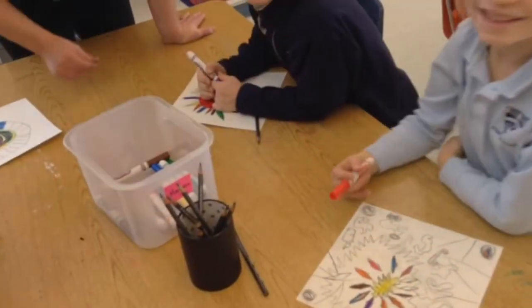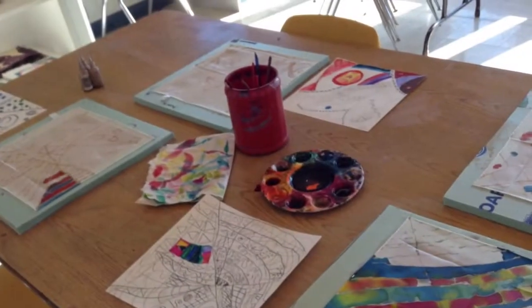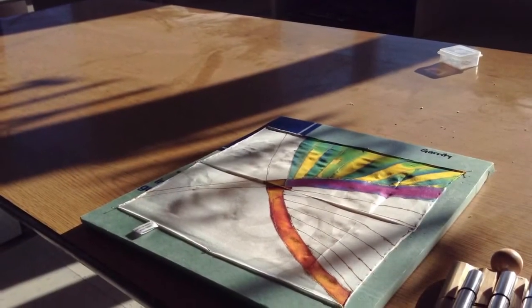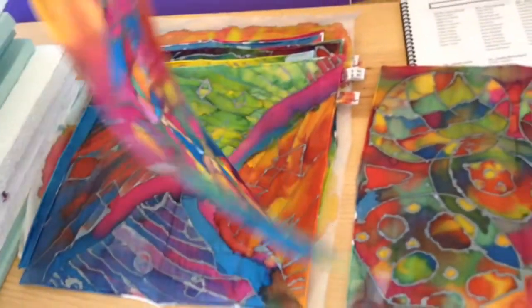After planning their piece on paper, students draw an outline of their design on silk using a resist. Once the resist dries, students add color to their image by blending silk dyes. The completed artwork is steam-set and washed to create a functional final product.